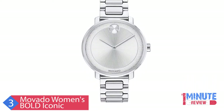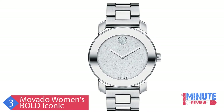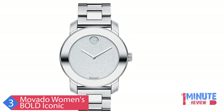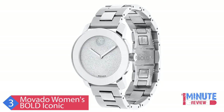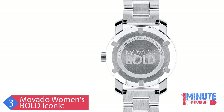Movado creates modern watches of exceptional craftsmanship and design distinction. The mid-size Movado Bold Watch features a 36mm stainless steel case with mirror finish bezel, silver glitter dial with clear crystal set dot and silver-toned hands, stainless steel link bracelet with push-button deployment clasp, K1 crystal, Swiss quartz movement, water-resistant to 30 meters, and made with Swarovski elements.